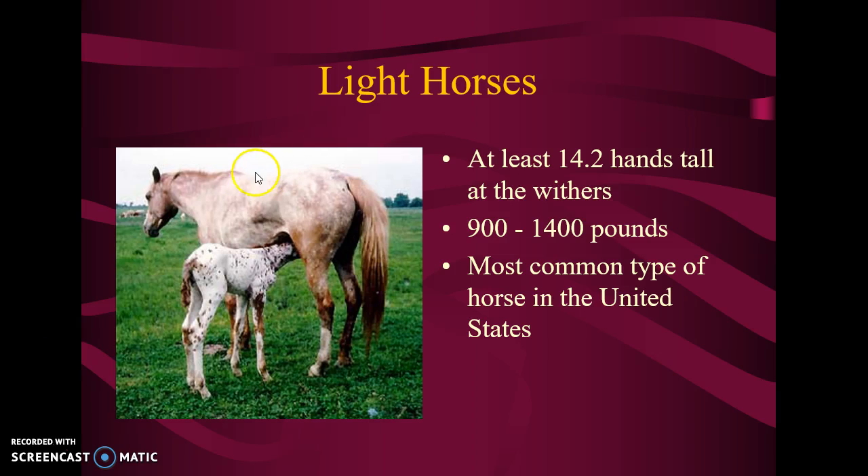Remember I told you guys on Monday, here's the withers. When you're measuring the height of a horse, you don't measure up the neck to the ears — you measure from here, and a hand is about four inches. So if you want to know how many inches tall this horse is at the withers, you would take 14.2 times four, and that's how many inches tall she would be. Then you divide by 12 to get how many feet tall she would be.